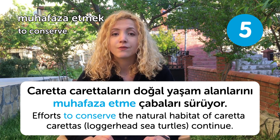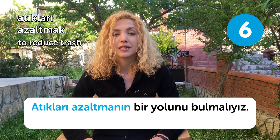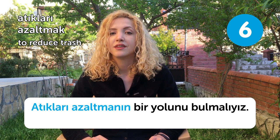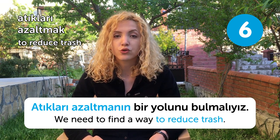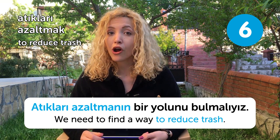Our sixth word is atıkları azaltmak, meaning to reduce trash. Atıkları azaltmanın bir yolunu bulmalıyız. We need to find a way to reduce trash. Maybe we can try recycling more.